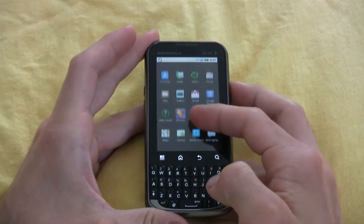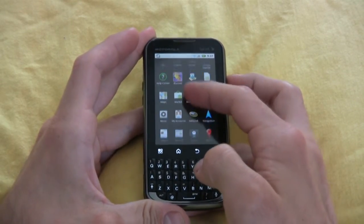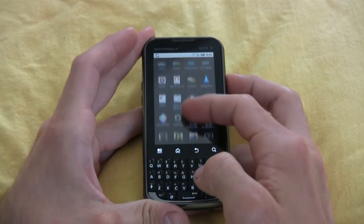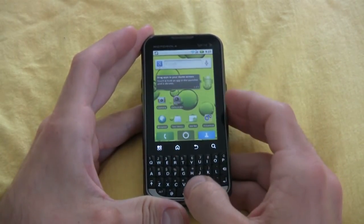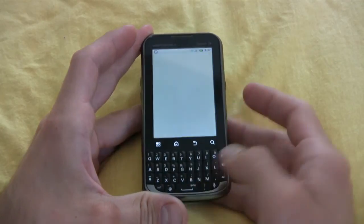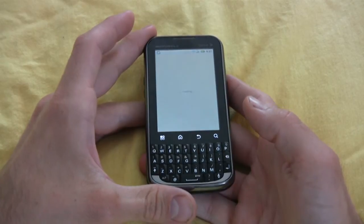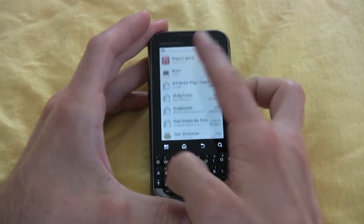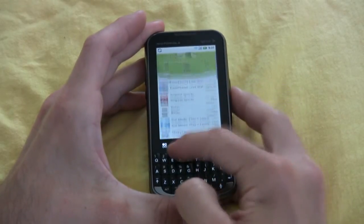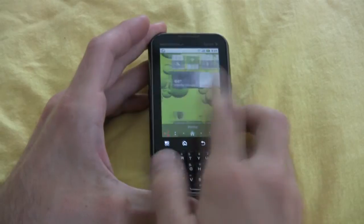Let's check out the applications: there's DLNA, the full Google suite — Gmail, Talk, and Maps — plus the Android Market. It's worth noting that this phone can do a lot of things that more powerful and more expensive entertainment smartphones can do. It can handle 3D gaming and is just a super versatile, super quick phone.